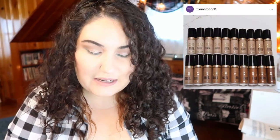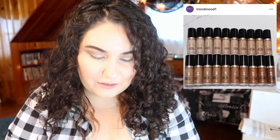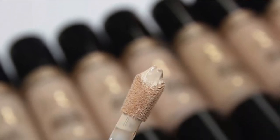Too Faced is coming out with their new Born This Way concealer. I would be interested to try this out. It looks like a decent amount of product in the packaging, with a nice doe foot applicator. I'd be really interested to see how the formula is. They've got a decent shade range — it doesn't go deepest of the deep, but it's a nice selection, and they are extending the shade range of the Born This Way foundation, so we're moving in the right direction.